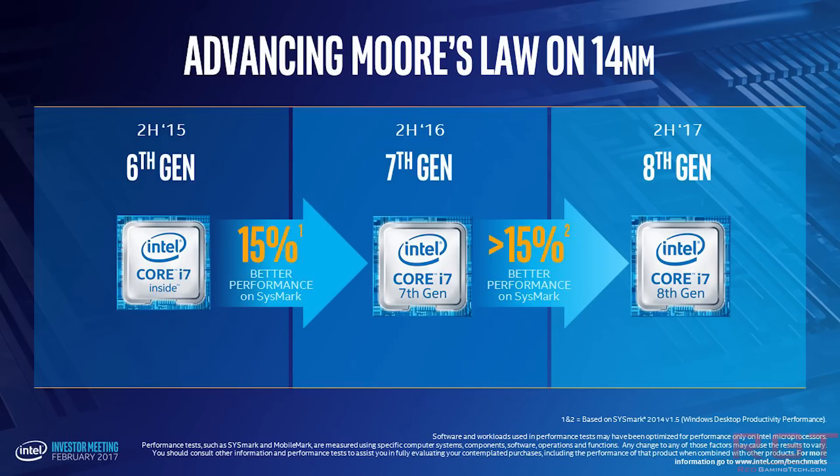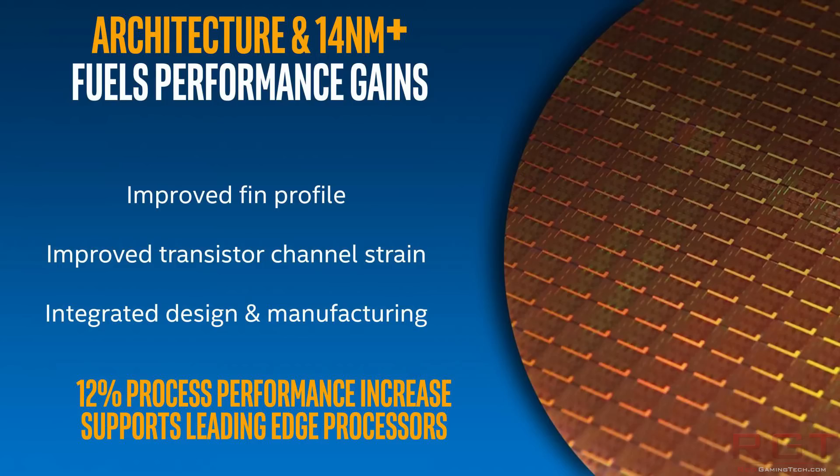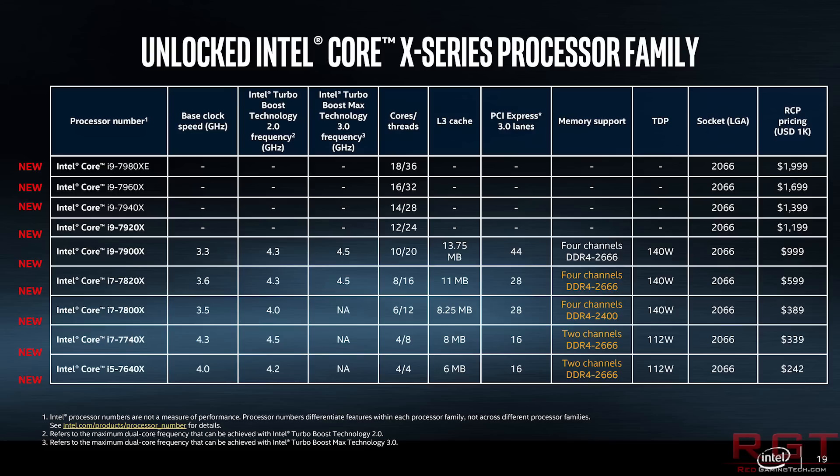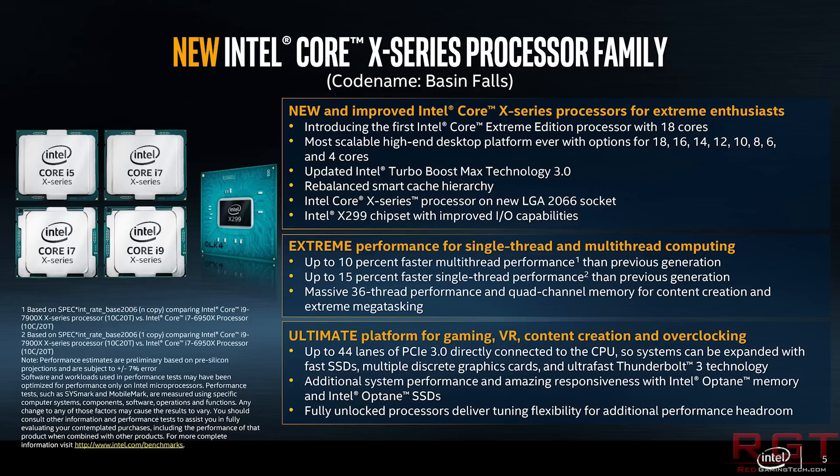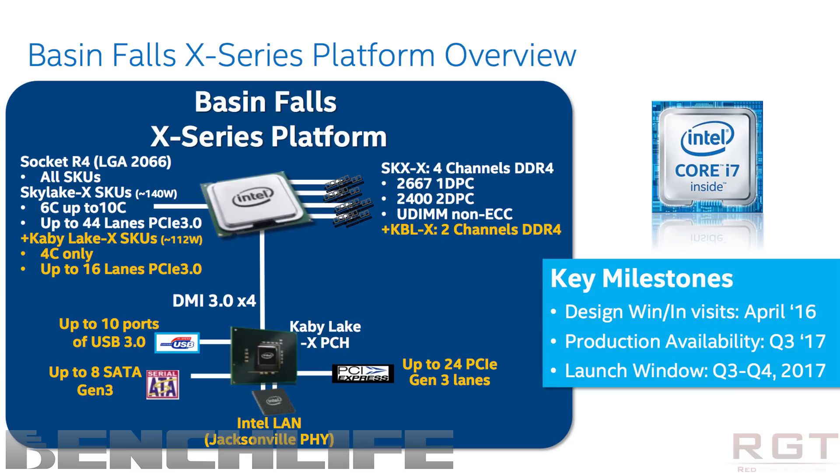Moving on to the i9-7920X — Intel announced the availability of this high-end HEDT processor today. It's going to be available in the LGA 2066 package on the Intel X299 platform. It's going to be pretty pricey at $1,199, which is a $200 premium over the 7900X.